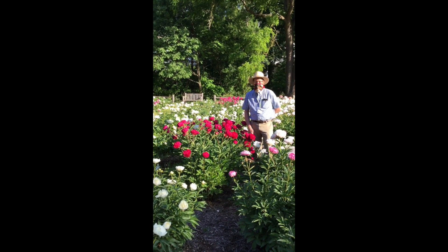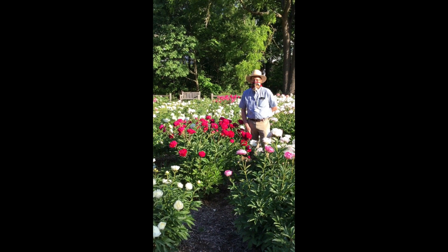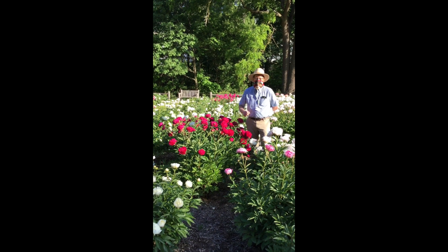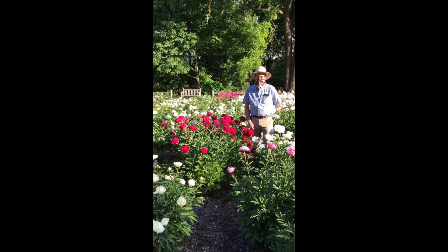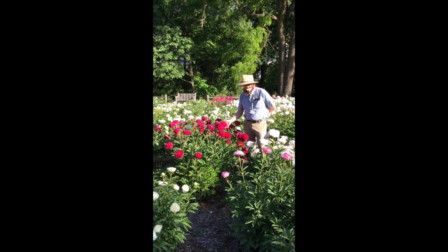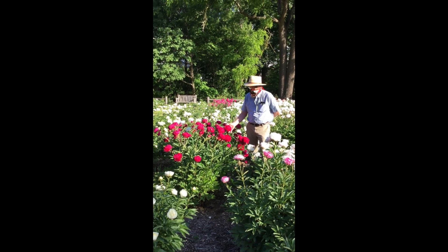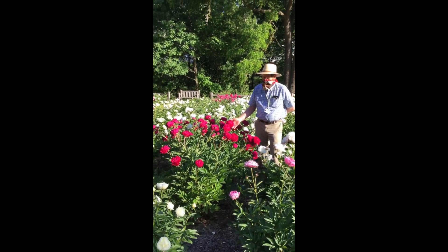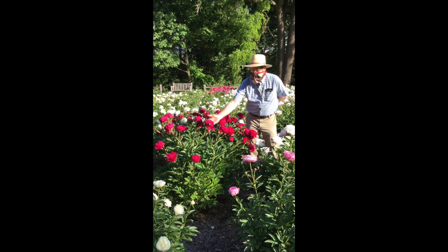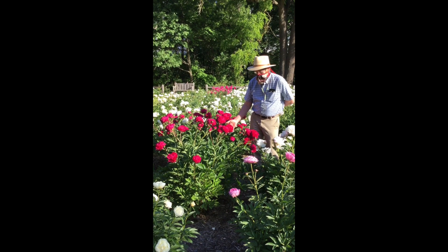So what peonies are we going to talk about today, David? We're going to talk about peonies that are luscious or memorable for various reasons, just chosen today, June 8th, here early in the morning. And isn't this one just a gorgeous color? Beautiful. This is Mary Brand from the Brand Nursery of Minnesota, and they were well known for having very full, saturated colors as one of the triumphs of their breeding.